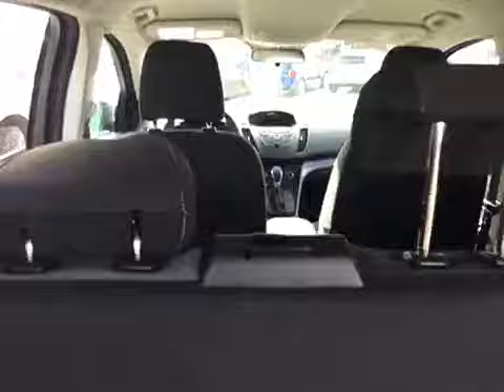Underneath the hatch you have a carpeted flooring with paneled walls and a little bit of storage on the side. Another 12 volt outlet with lighting in the rear. Underneath your spare tire there is a tool kit and jack. The seats do fold down for extra cargo space as well.